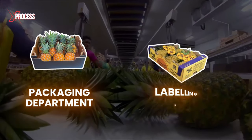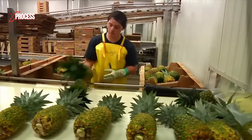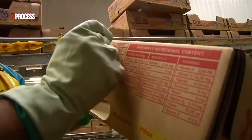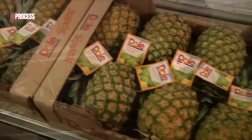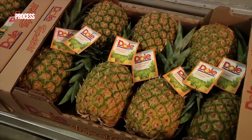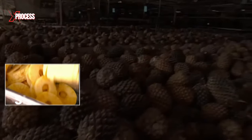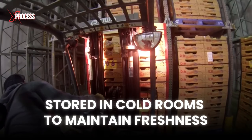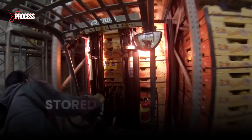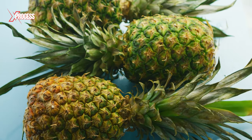The last stop is the packaging and labeling department. Workers pack pineapples with crowns separately — those with crowns are for export. Pineapples that have the perfect size and shape are packed into boxes according to their size. Those without crowns go to a canning factory to be sliced, diced, or crushed. Packed pineapple boxes are stored in cold rooms to maintain freshness, which helps extend the shelf life of pineapples and preserve their quality.